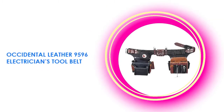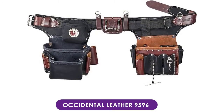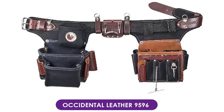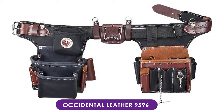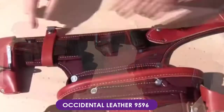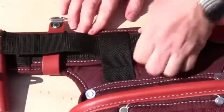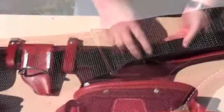At number five, the Occidental Leather 9596 electrician's tool belt. It is the best leather electrician's tool belt available today. Adjustable for the perfect fit in both belt and bag position, the belt features tool pouches designed with electricians in mind. This belt allows you to keep all of your pliers and other tools neatly organized and instantly accessible.